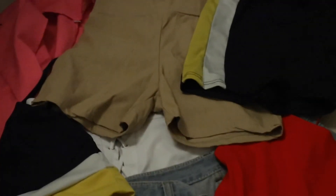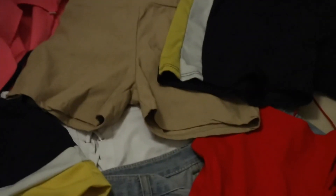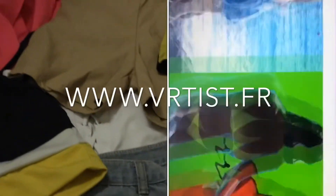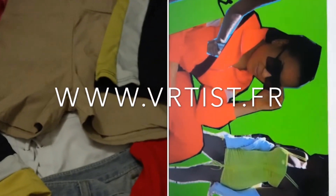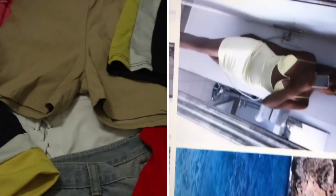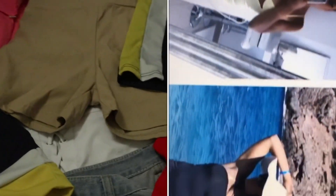I hope you liked this quick lookbook! If you want to get all these outfits and clothes, you can find them on our website at www.vertis.fr. You'll also get a discount code by subscribing to the newsletter. Thank you so much for watching and see you soon, bye!